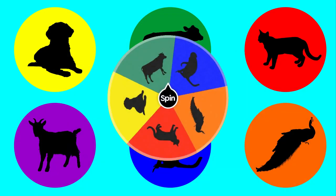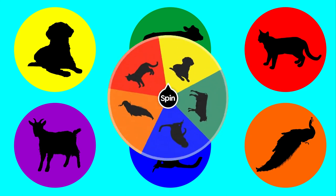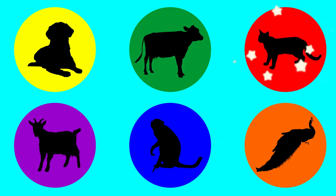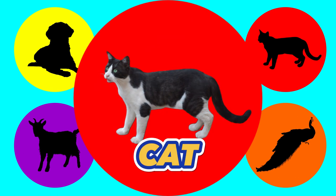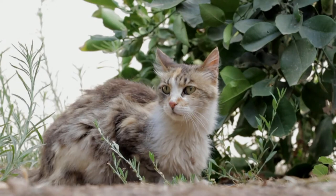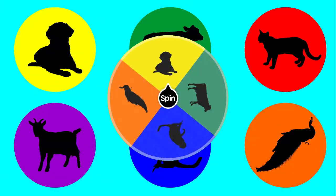Let's spin it again. Red. Let's find out what animal is in red. Cat. This is a cat. Do you like cats? Okay, what's next?